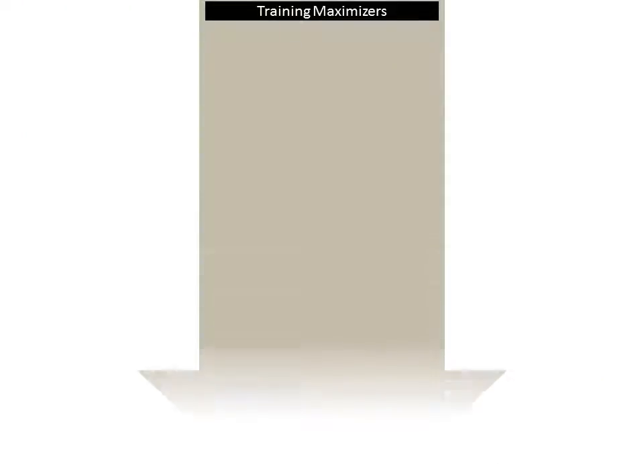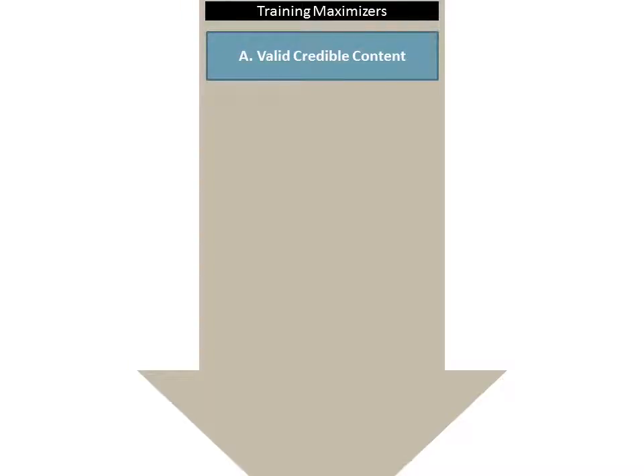I'm going to start with a list of the seven training maximizers. We'll start out: we have to create valid, credible content. I used to do leadership training and some of that content was complete BS. It's easy for creating systems training.